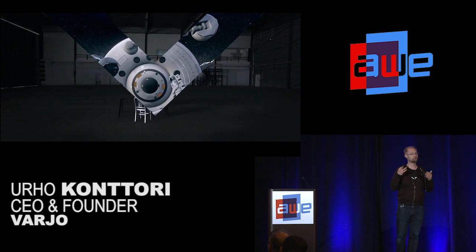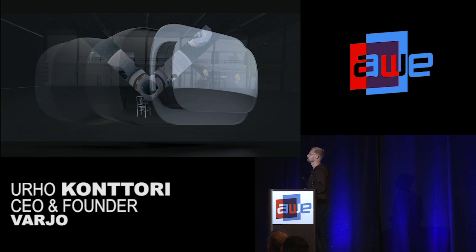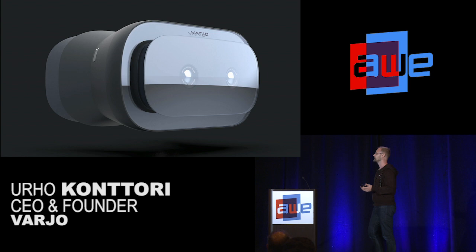We are going to productize the mixed reality headset slightly later than the virtual reality headset — it's coming as an add-on roughly half a year later. This is roughly how the add-on is going to look; we reserve the right to change it, but this is the current design direction. Basically, you buy our first VR headset, take the faceplate off, and attach the add-on that makes it mixed reality capable. This lets us separate the remaining challenges on the mixed reality side to achieve perfection in video see-through mixed reality.